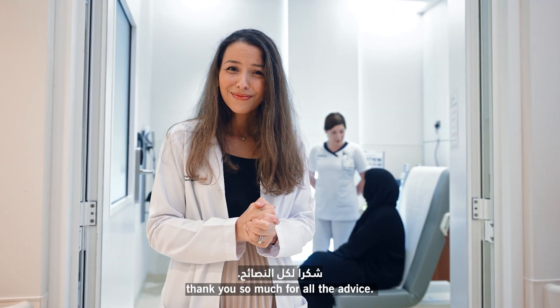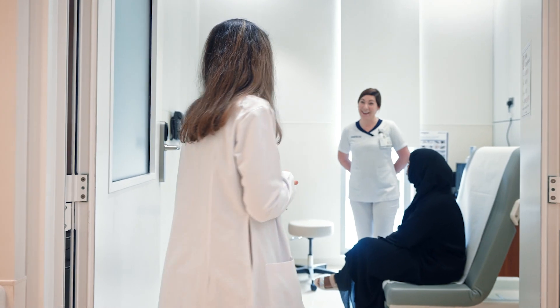That's great, Dr. Sarah. Thank you so much for all the advice. My pleasure. Thank you.